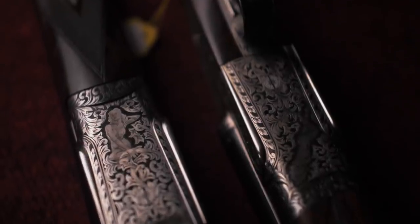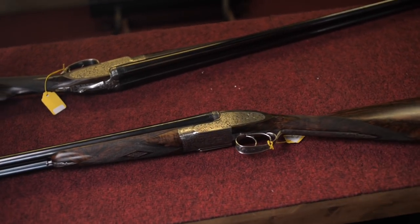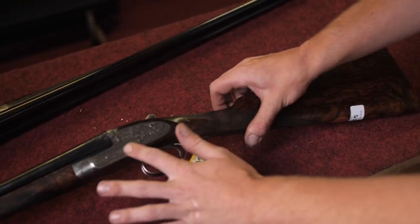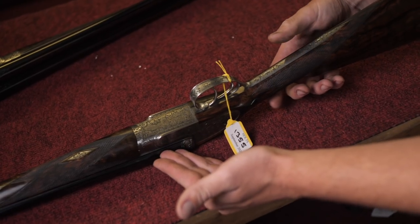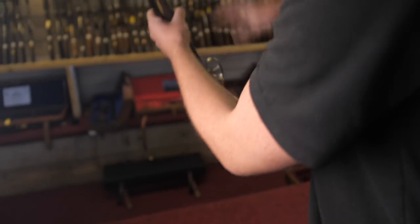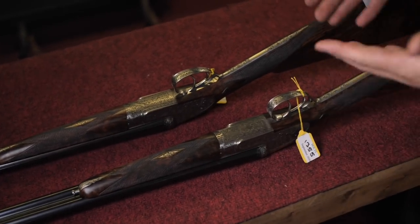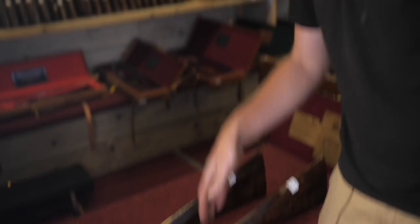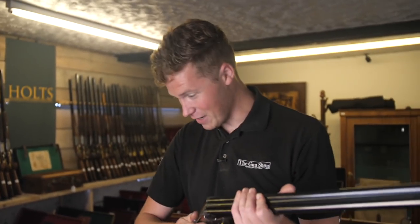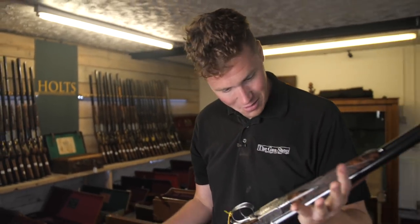We'll start with this pair of William & Sons 20-bores, which are actually quite subtle and discreet when you look at the outside — beautiful piece of wood, very nice engraving. But flick it over and you have a couple of pinups on the bottom. What a way to open up with a couple of beautiful London-built guns with best quality ladies on the bottom. The ladies do not match, but the rest of the guns do. I think they're lovely best London guns.